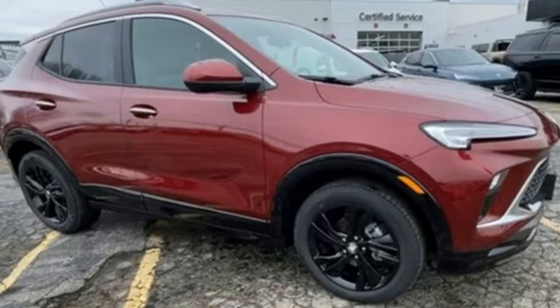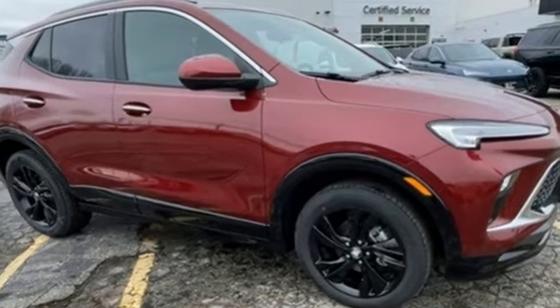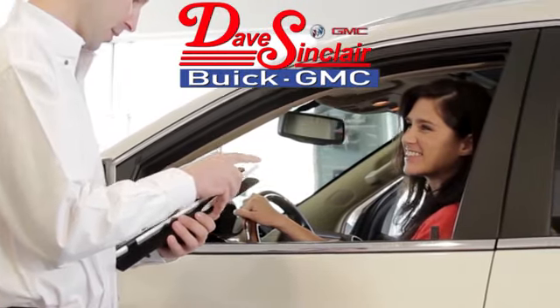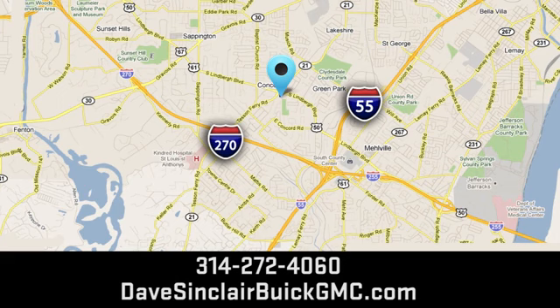Someone is going to drive this fantastic vehicle off the lot — it should be you. Test drive it today at Dave Sinclair Buick GMC. Our customer service speaks for itself. Visit us at 5655 South Lindbergh Boulevard in St. Louis.